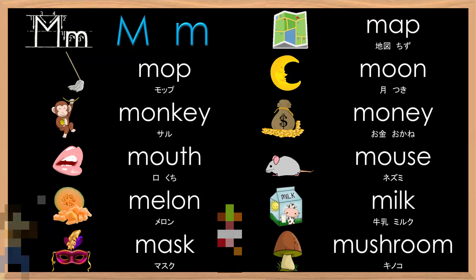Who wants to try next? Big M, small M, mm. Map, mop, moon, monkey, money, mouth, mouse, melon, milk, mask, mushroom. Excellent job.